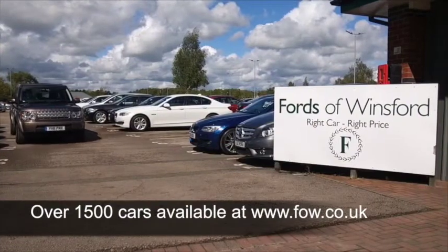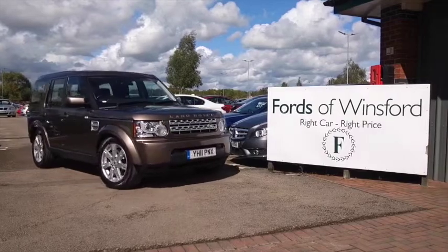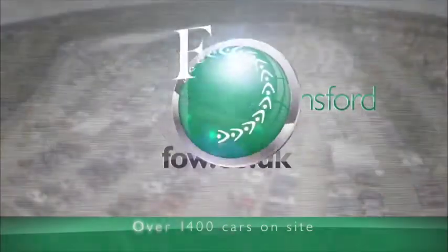You can ring and reserve for up to 48 hours with no deposit and no obligation. Bring your licence with you, have a test drive, and come and discover this great car for yourself at Fords of Winsford.